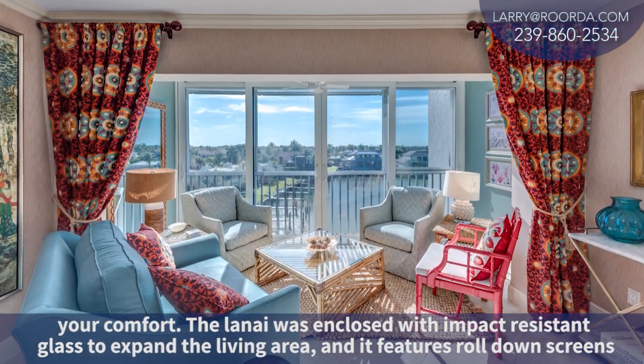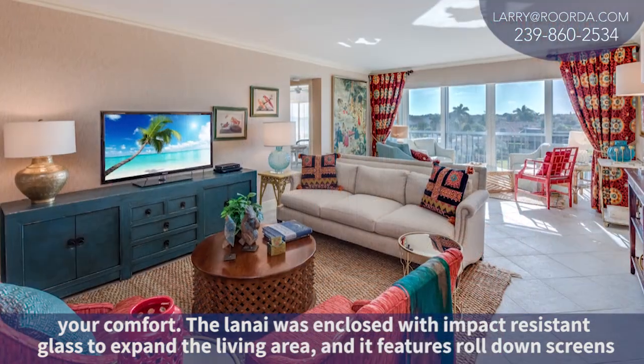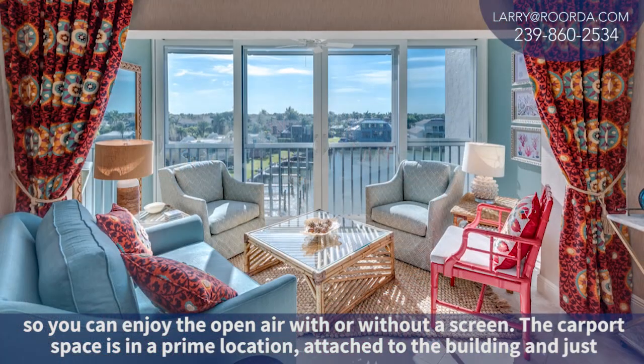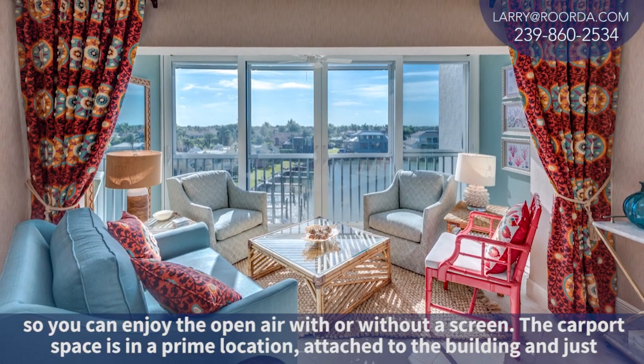The lanai was enclosed with impact-resistant glass to expand the living area, and it features roll-down screens so you can enjoy the open air with or without a screen.